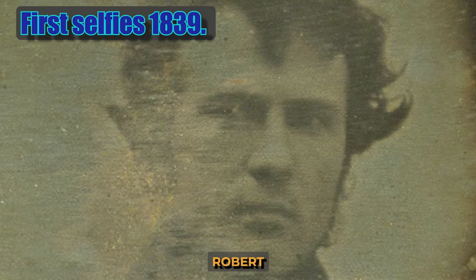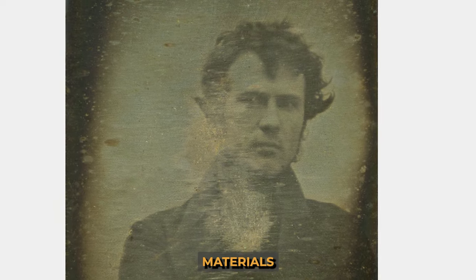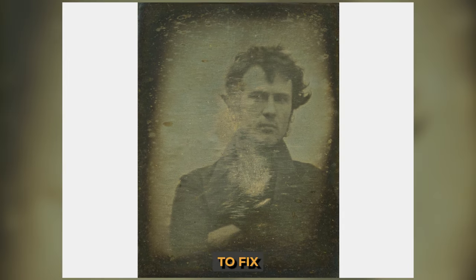The first selfie belonged to the American photographer Robert Cornelius. Robert was very interested in Louis Daguerre's invention, so he assembled a camera from improvised materials and then experimented with chemical compounds to fix the photo. This self-portrait is the result of one of these experiments.